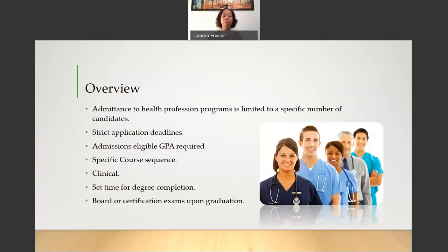Starting with an overview, admissions to the Health Profession Programs is limited to a specific number of candidates. For example, the Nursing Day Program approximately accepts only 90 students each year. There are strict application deadlines. If you do not adhere to the application deadlines and you send your materials after the deadlines have passed, you will not be permitted to move forward in the admissions process. There are admissions-eligible GPA requirements. You must at least meet those minimum GPA requirements, but it is always suggested to strive for much higher.